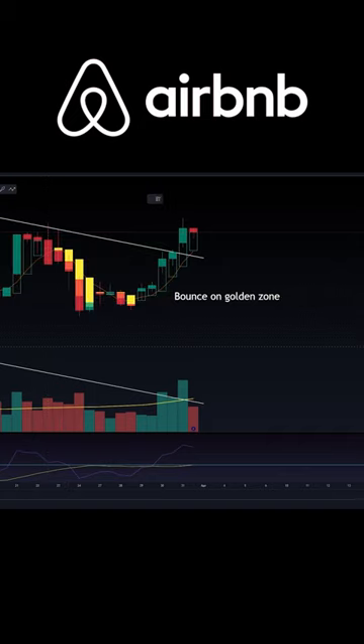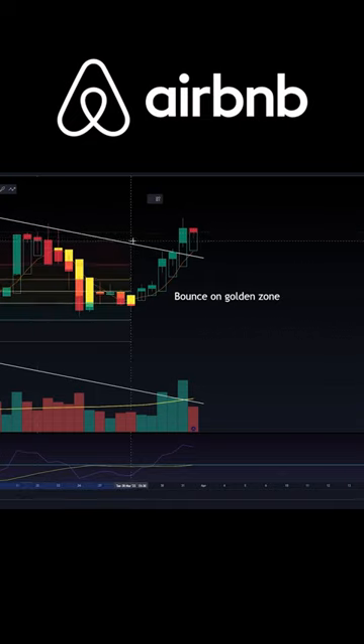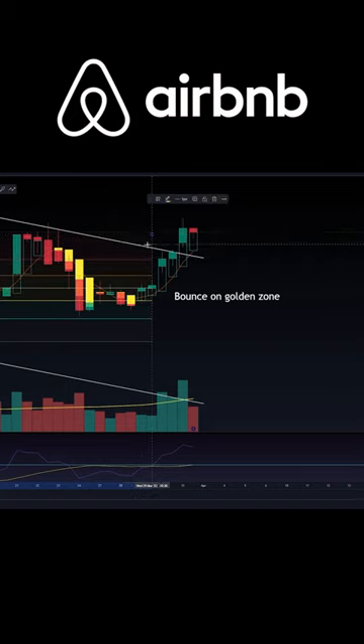The Fibonacci retracement is one of my favorite drawing tools to use. All you do is go from this recent swing low up to where this swing high was. You have to understand that I only saw this portion of the chart that's currently covered within the Fibonacci — this breakout to the right was not here.